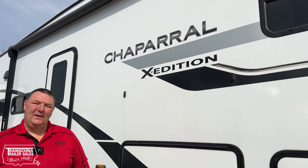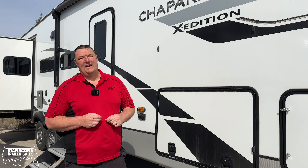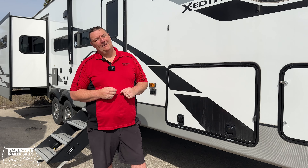Reason number three: decals. Coachman Chaparral uses a 3M decal with UV protection and has a five year warranty against cracks, peeling and fading.